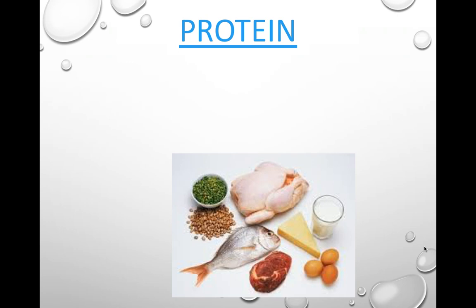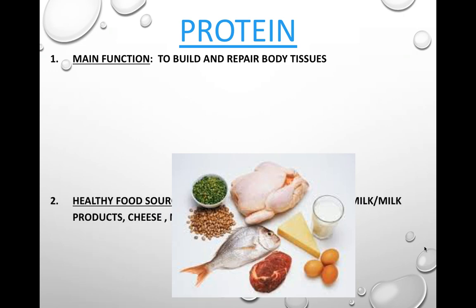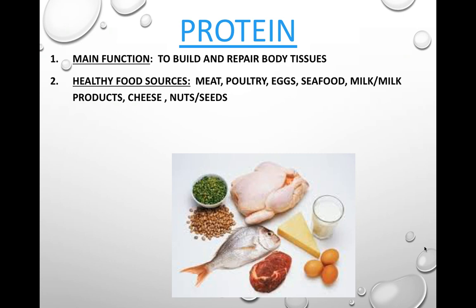Protein is our next nutrient. Protein's main function is to build and repair body tissues. Healthy food sources for protein are meat, poultry, eggs, seafood, milk, milk products, cheese, nuts, and seeds.